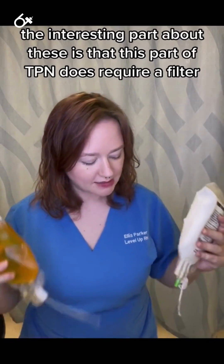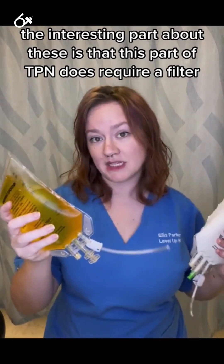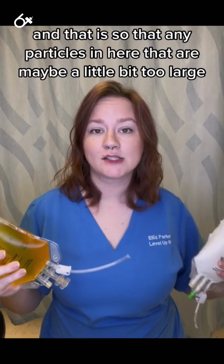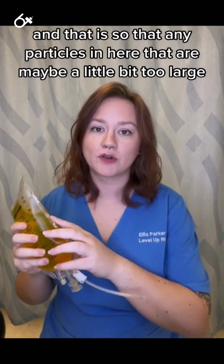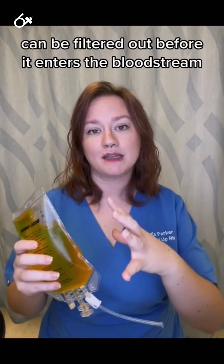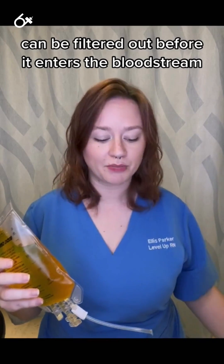The interesting part about these is that this part of TPN does require a filter, so that any particles in here that are maybe a little bit too large and that we wouldn't necessarily want in our bloodstream can be filtered out before it enters the bloodstream.